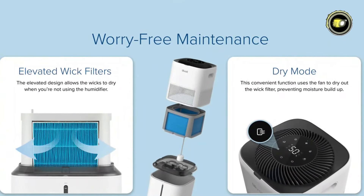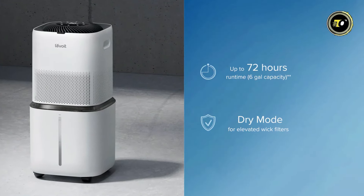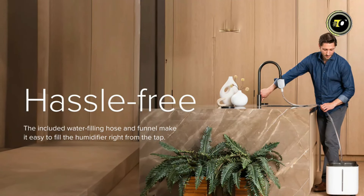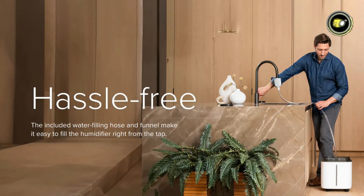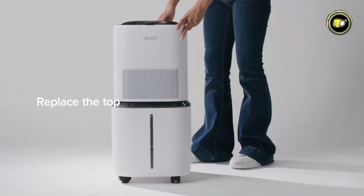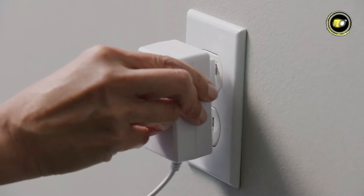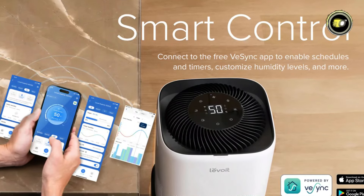Say goodbye to dry, uncomfortable air and hello to constant comfort, thanks to the Superior 6000S runtime of up to 72 hours. Filling the humidifier is a breeze as it's compatible with tap water, eliminating the need for distilled water. With a large 22.7-liter water tank capacity and elevated wicks for extra-wide coverage, you can enjoy long-lasting relief from dry air without frequent refills. Experience personalized comfort with the Superior 6000S Smart Control capabilities, allowing you to adjust settings with ease.